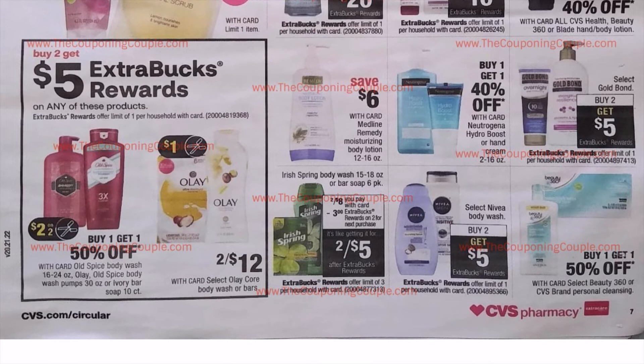We have buy two, get $5 on any of these products, including Old Spice and Olay, which both have insert coupons coming out Sunday. Irish Spring is two for $8 — we're getting $3 in Extra Care Bucks back when you buy two, making them effectively two for $5, and of course we'll throw in some manufacturer coupons. Select Nivea Body Wash is also buy two, get $5. The body wash this week is buy one, get $2 in Extra Care Bucks, so choose which deal you'd prefer.